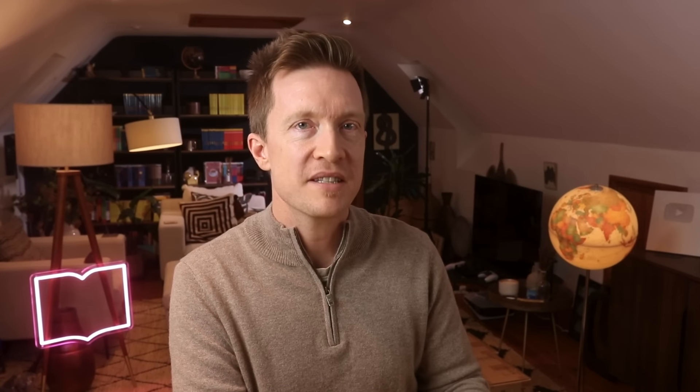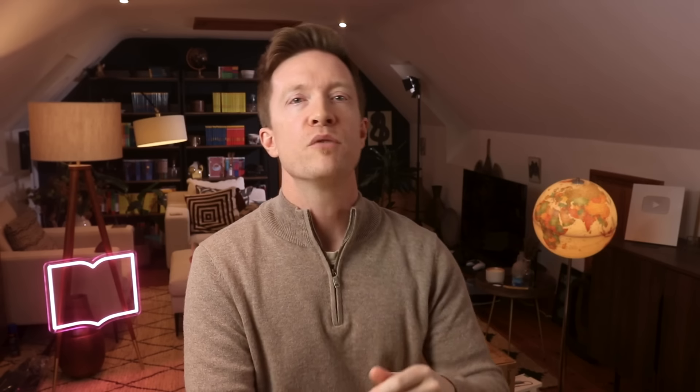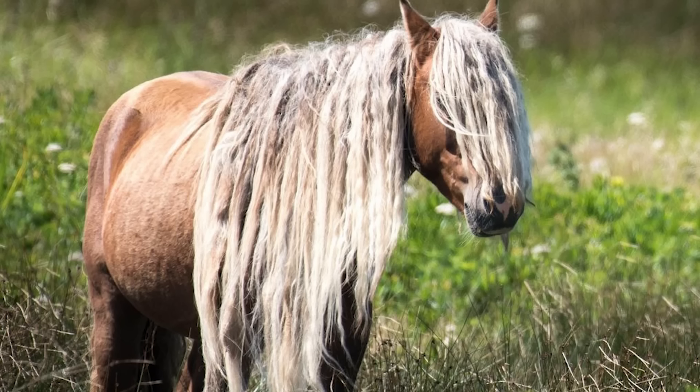Cherokee has one little extra S sound hiding in there. Here's a plot twist: the letters you think you recognize will definitely fool you — the D makes an R sound and the A sounds like 'go.' Cherokee also has very long words. Writing by hand will help you learn the script much faster — if you can connect each letter's shape with a physical action, it will stick much better in the brain. Remember that for the rest of these impossible alphabets.